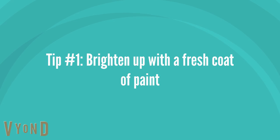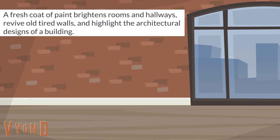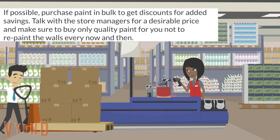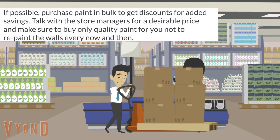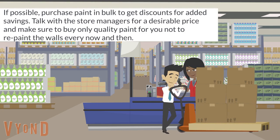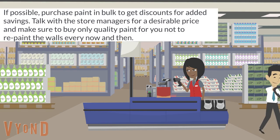Tip number one: brighten up with a fresh coat of paint. A fresh coat of paint brightens rooms and hallways, revives old tired walls, and highlights the architectural designs of a building. If possible, purchase paint in bulk to get discounts for added savings. Talk with the store managers for a desirable price, and make sure to buy only quality paint so you don't have to repaint the walls every now and then.